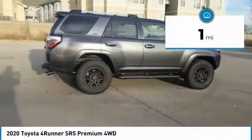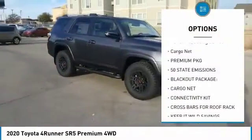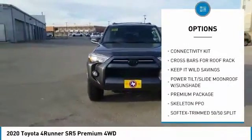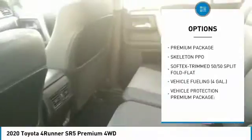This vehicle has less than 100 miles. Here are some of this vehicle's great options: power tilt sliding sunroof, cargo net, premium package. Take this vehicle for a spin and see why so many shoppers are now proud owners.